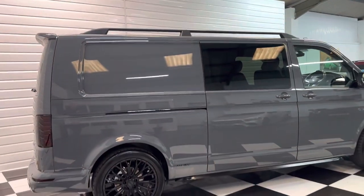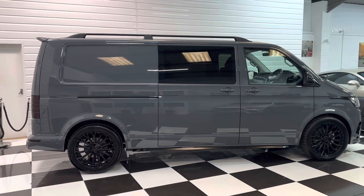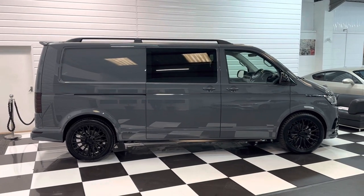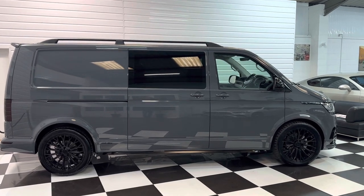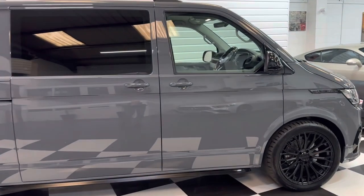Delivery mileage vehicle, this one. Another benefit is that it comes with the first two services free of charge with Volkswagen dealers — and that's nationwide. It's something that we paid for when purchasing the vehicle from Volkswagen.